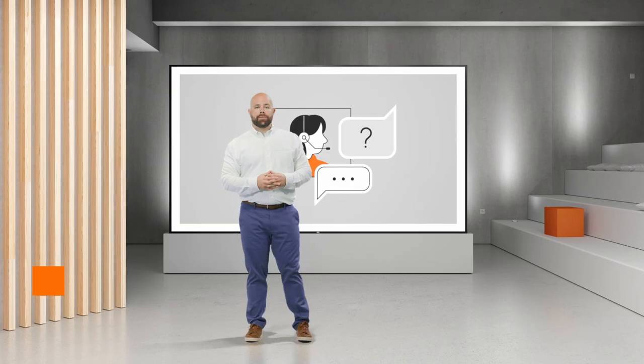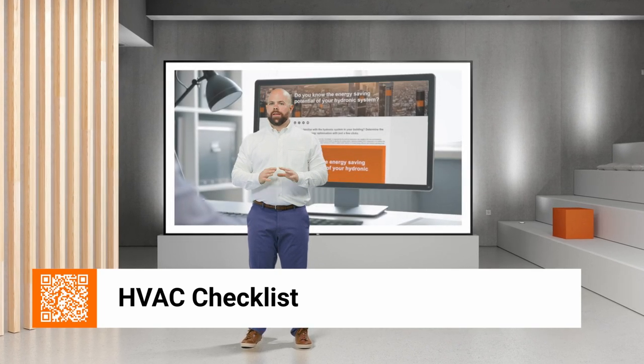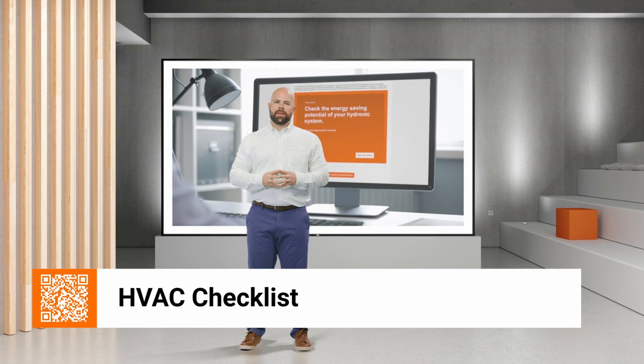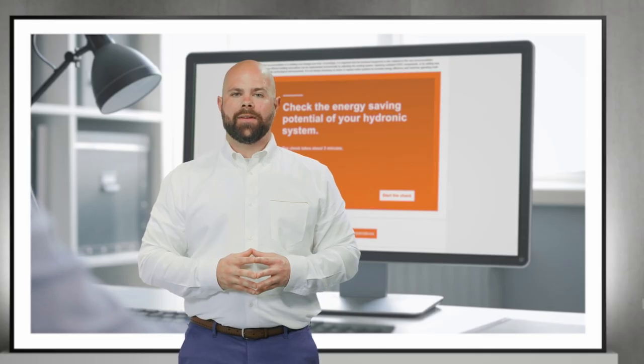Very insightful. Thank you, Nicole. To start, we've developed a very simple questionnaire to help you identify whether or not there's savings available for your applications. Feel free to try it out. And now, let's dive into retrofitting.